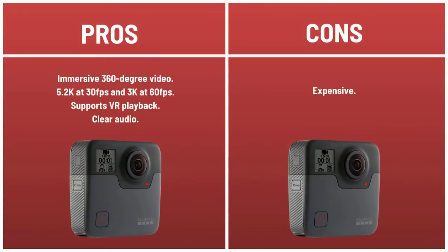Pros: immersive 360-degree video, 5.2K at 30fps and 3K at 60fps, supports VR playback, and clear audio. Cons: expensive.